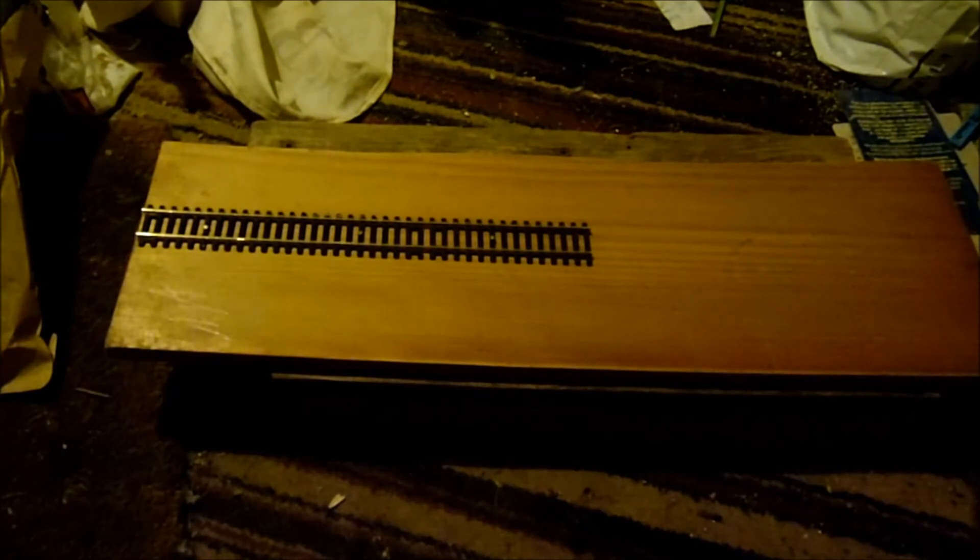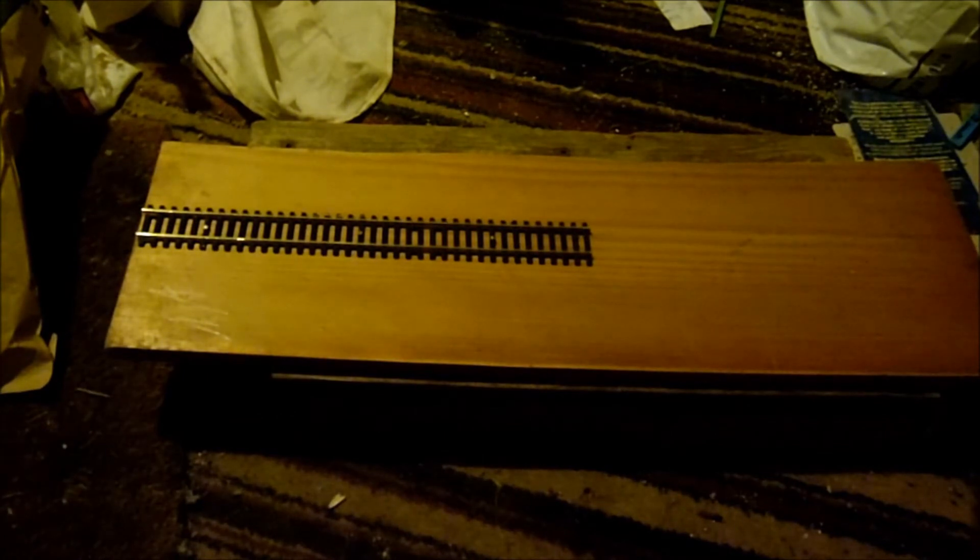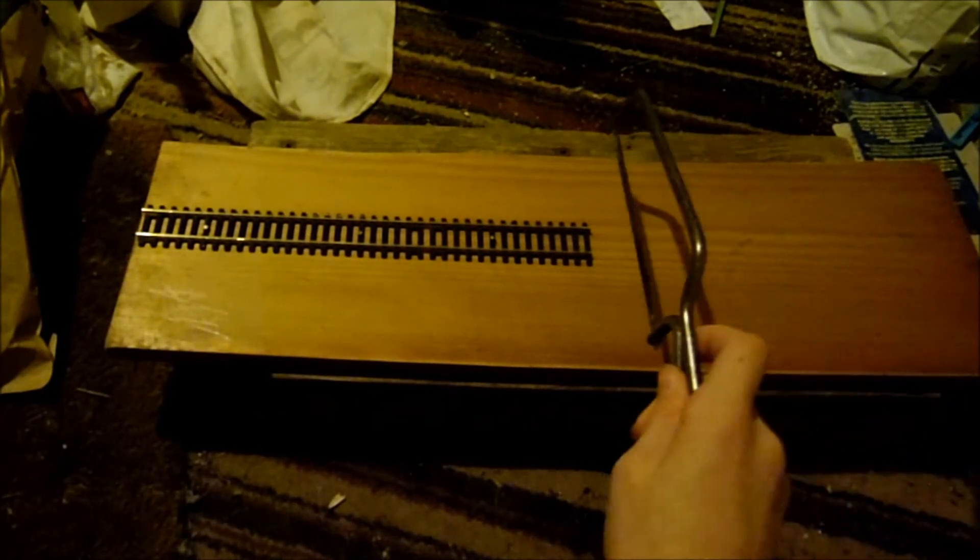I've got to be quick because the battery light's flashing. There's track. I've also given the wood a bit of a touch-up. In the future, like I said, there's going to be a field there.